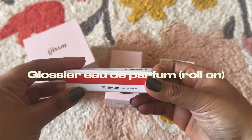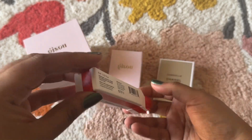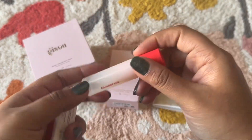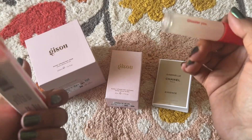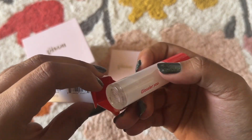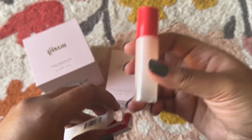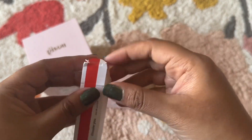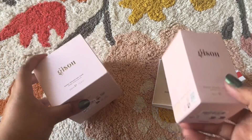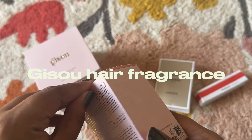Next is the Glossier You perfume, a roll-on I bought for myself from Sephora USA. This is one of my all-time favorite scents. I've had the full size and the solid perfume version before, and now I have the roll-on. I don't know all the notes in it, but the Glossier perfume is just one of my all-time favorites.